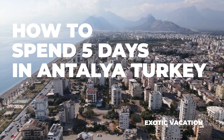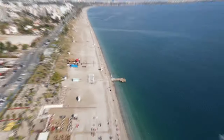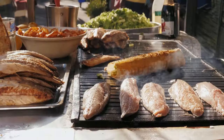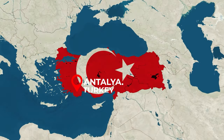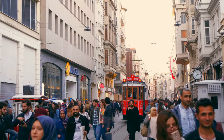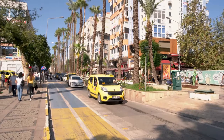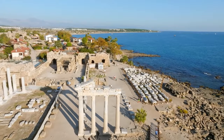How to Spend 5 Days in Antalya, Turkey. Ready to explore the stunning beaches, epic historical sights, and mouth-watering cuisine of Antalya, Turkey? Join me for the next 5 days as I show you all the must-sees and best things to do in this incredible destination.